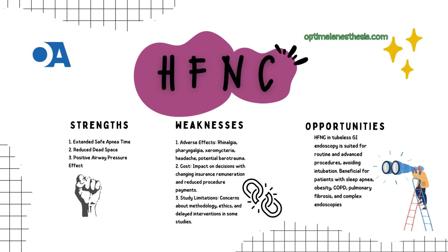Like any superhero, HFNC has its kryptonite. Watch out for potential side effects ranging from nasal discomfort and dry throats to headaches and even barotrauma — including risks like pneumothorax and subcutaneous emphysema. On the financial side, the cost of HFNC devices may raise budget concerns, especially given the ever-changing landscape of insurance payments.